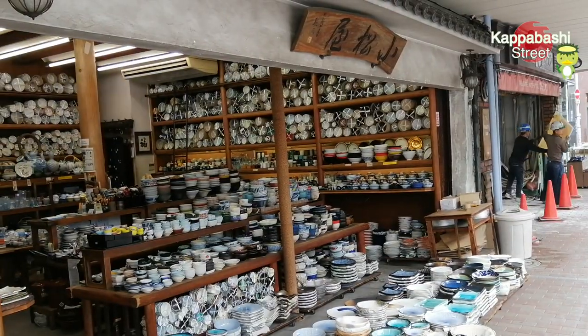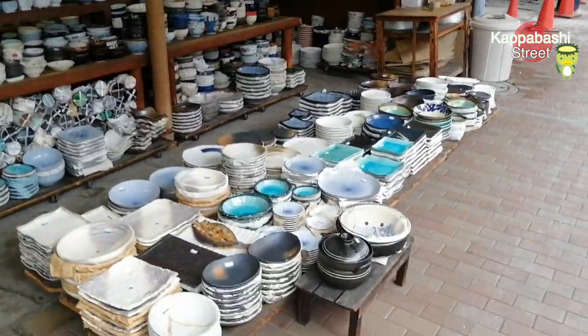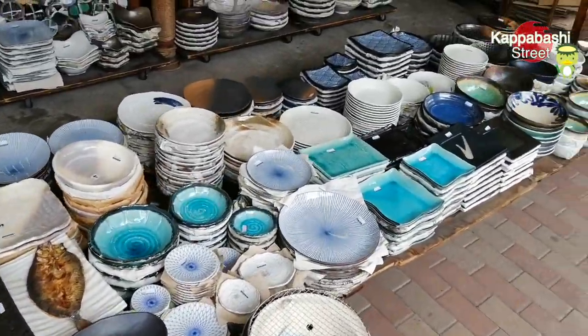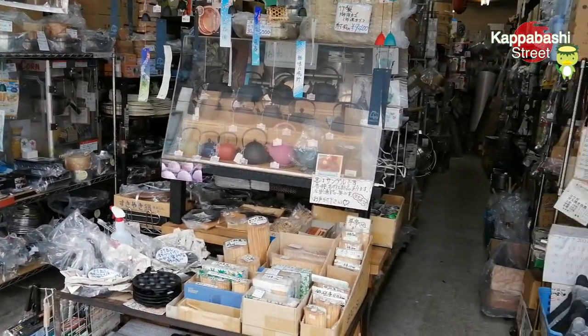There are a lot of Japanese dishes in this shop. It's for individuals and businesses as well. This shop has a lot of kitchen stuff for restaurants.